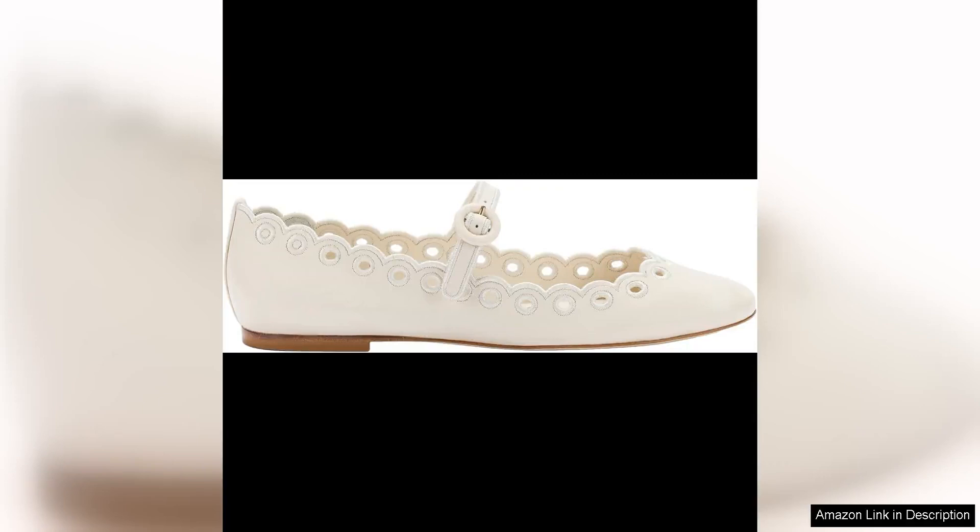The La Rode Blair Broderie Mary Jane is a stylish and versatile shoe that brings a touch of elegance to any outfit. The broderie detailing adds a feminine and delicate touch, making it perfect for both casual and dressier occasions.